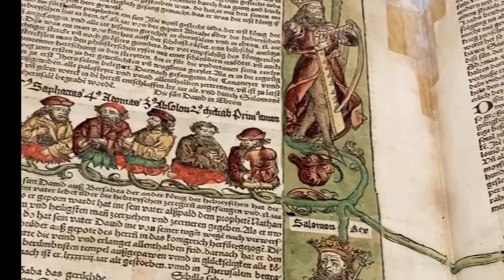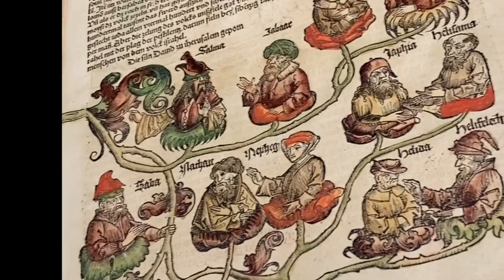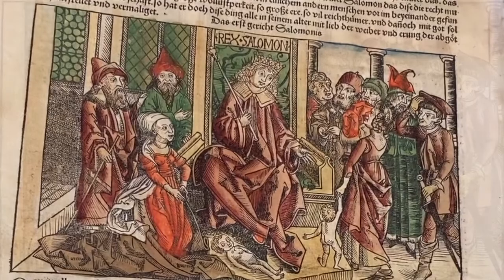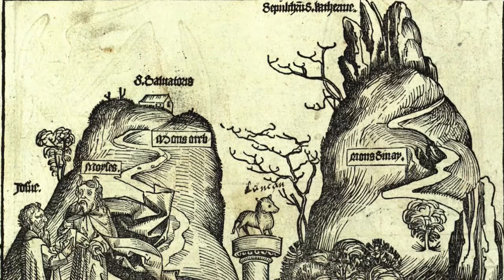Like many medieval chronicles, it is divided into seven ages that are based on the same narrative structure as the Bible, from the creation of the world to the end of time. Thus, the Nuremberg Chronicle includes information on biblical stories and genealogies, as well as cities and history and other information as was understood by people in the late 15th century.